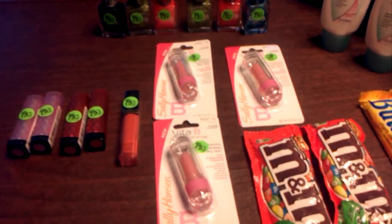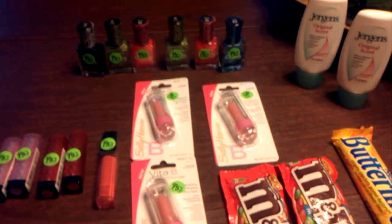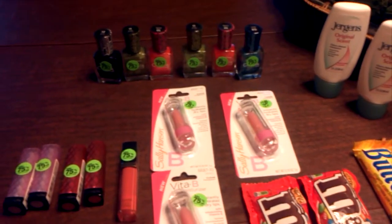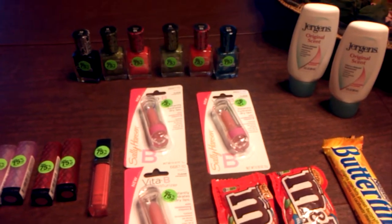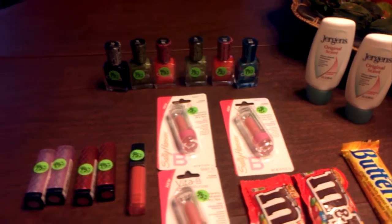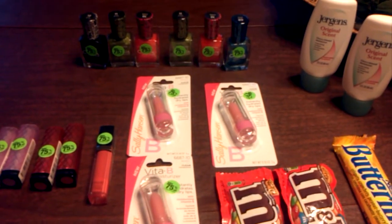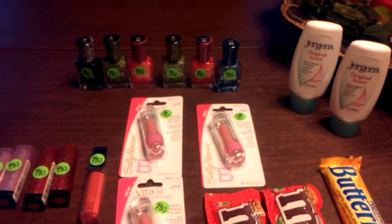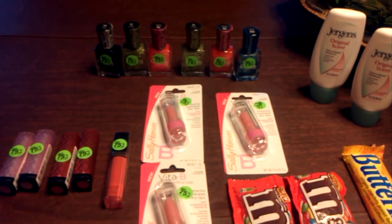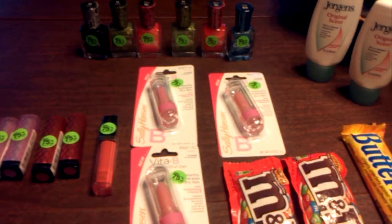I'd like to give a shoutout to Saving with Veta. I saw this transaction on her channel this morning and was able to go out and repeat what she did. CVS clears out all of their beauty products three times a year, and this week happens to be one of those weeks. Get to CVS and get yours.